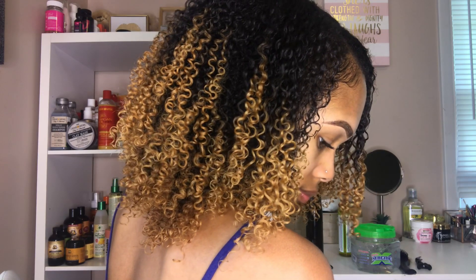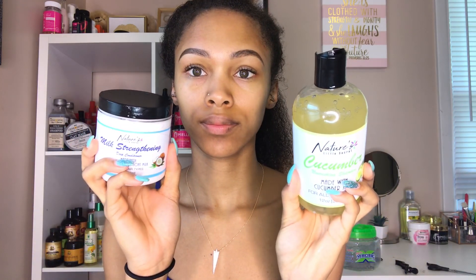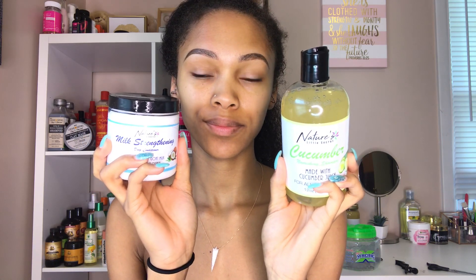So of course you guys know I'm working on freshly washed and conditioned hair, and this was filmed literally right after I reverted my hair back from straight to curly, so you'll see how much my curls are literally popping back. I did shampoo and condition my hair with the Nature's Little Secret cucumber shampoo and their milk strengthening deep conditioner. I'll put the video review and my discount code down below because these products are literally amazing.